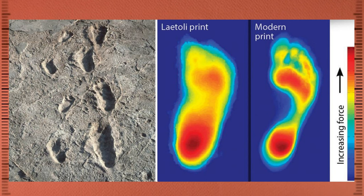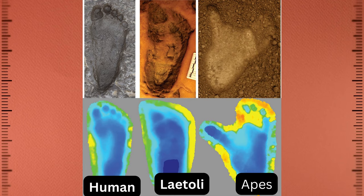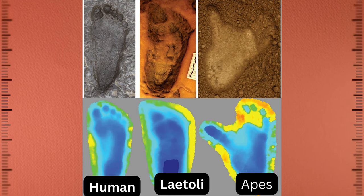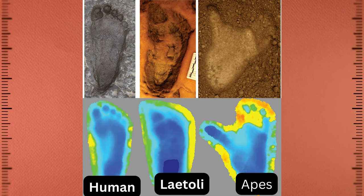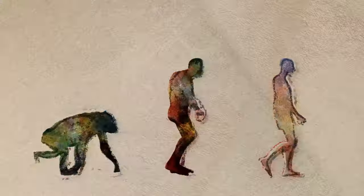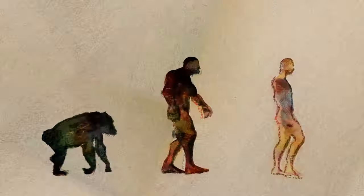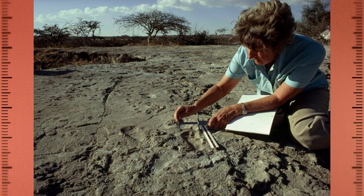But there are also some differences between the Laetoli footprints and modern human footprints. For example, the Laetoli hominins had a more divergent big toe, or hallux, which would have been useful for grasping branches. They also had a slightly different weight distribution, with a bit less pressure on the inside of their foot compared to modern humans.